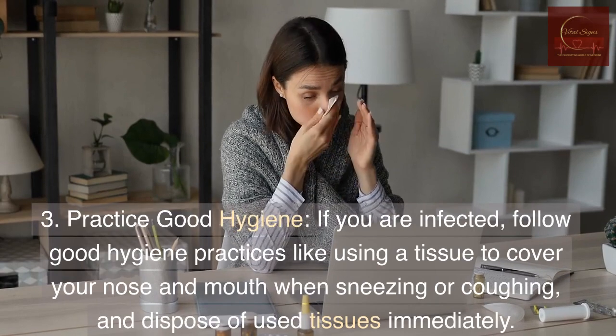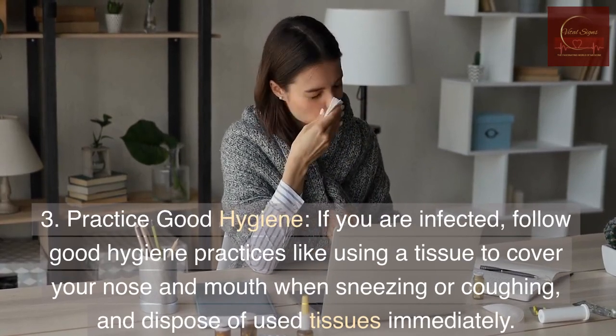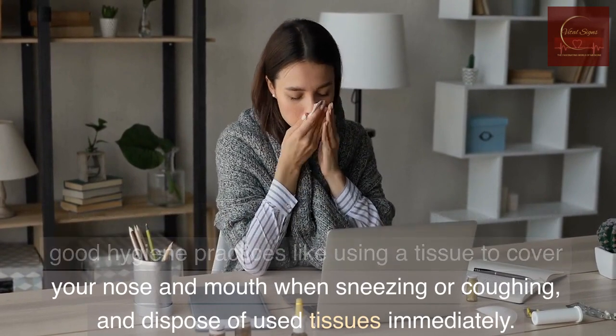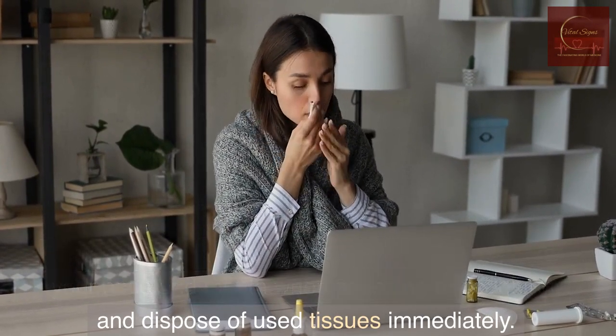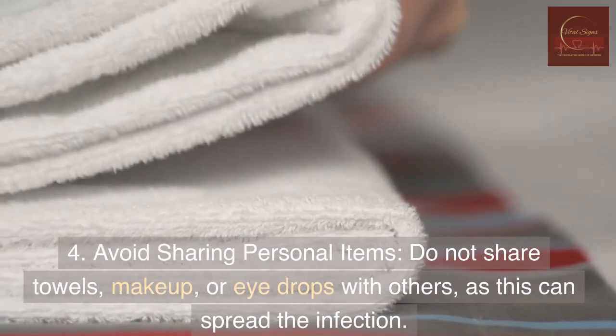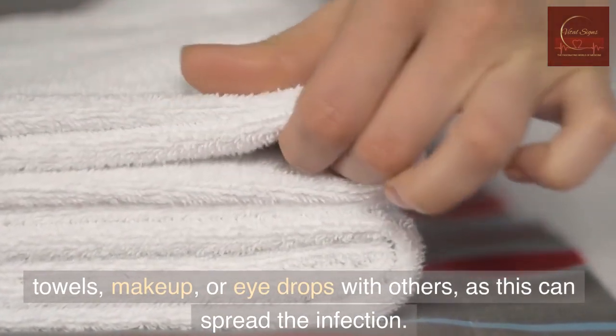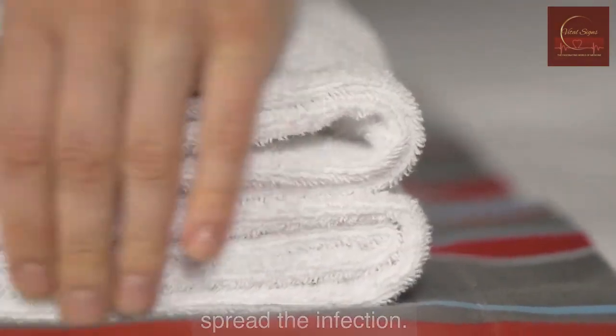3. Practice good hygiene — if you are infected, follow good hygiene practices like using a tissue to cover your nose and mouth when sneezing or coughing, and dispose of used tissues immediately. 4. Avoid sharing personal items — do not share towels, makeup, or eye drops with others, as this can spread the infection.